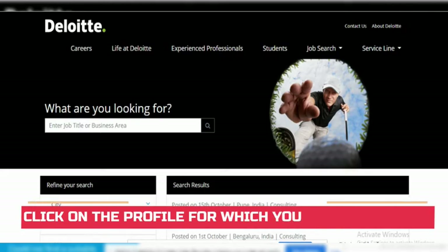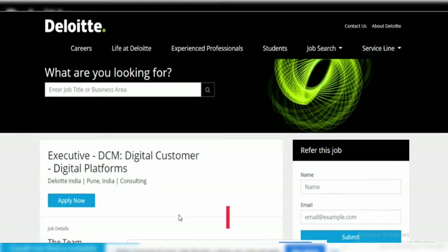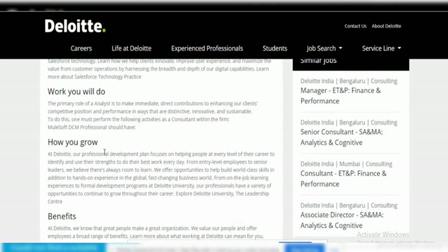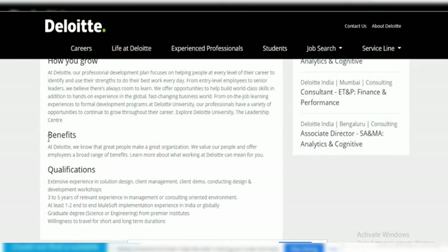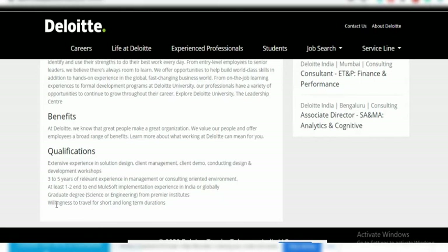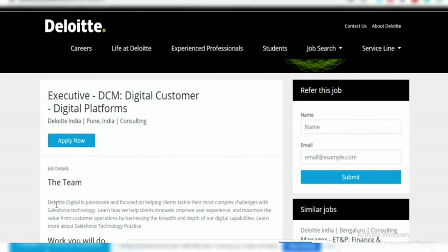I am clicking on the Executive profile to show you how to apply for an experienced job. The job details are available there — what work you will do, how you can grow, the benefits, and the qualifications required. As you can see, 3 to 5 years of experience in a management or consultancy environment is required, along with at least one end-to-end MuleSoft implementation in India or globally. A graduate degree in Science or Engineering from a premier institute is preferred, so most profiles target technical candidates with a management degree.